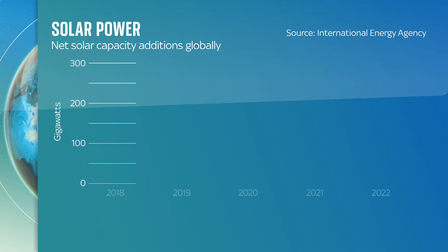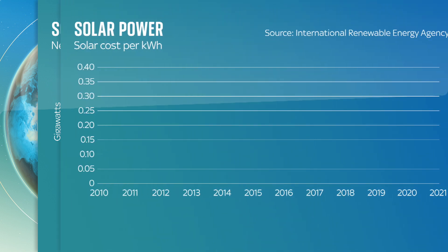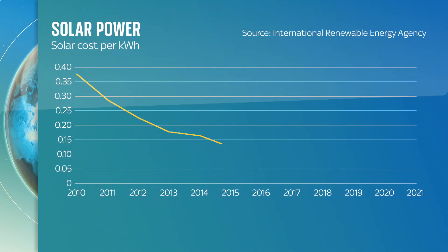The renewable energy that's growing fastest is solar, thanks in large part to great technological advances which are driving the cost down. In recent years, the amount of solar power being added to the world's power mix has grown exponentially. All the while, the cost of installing new solar capacity continues to plummet, with it now being the cheapest of any global energy source, including fossil fuels.